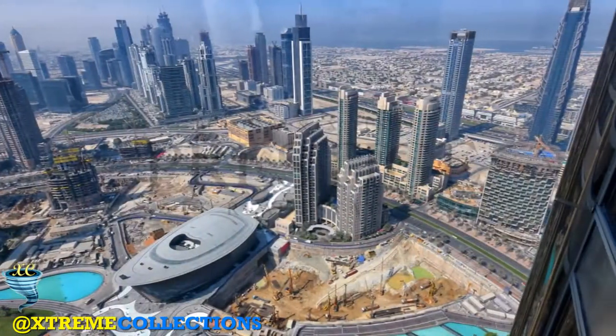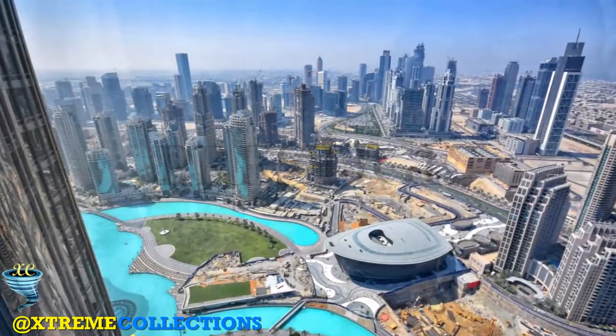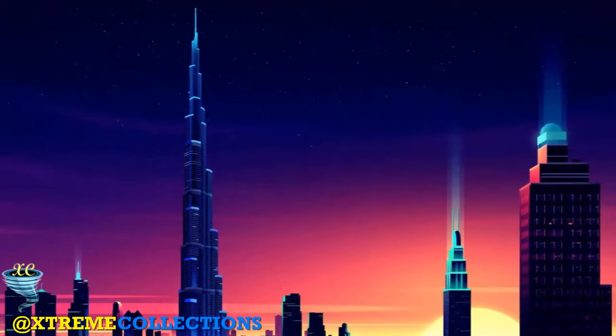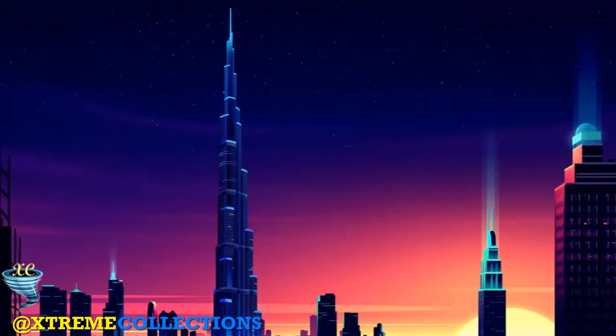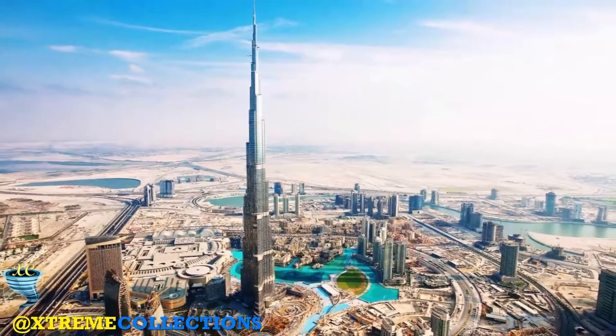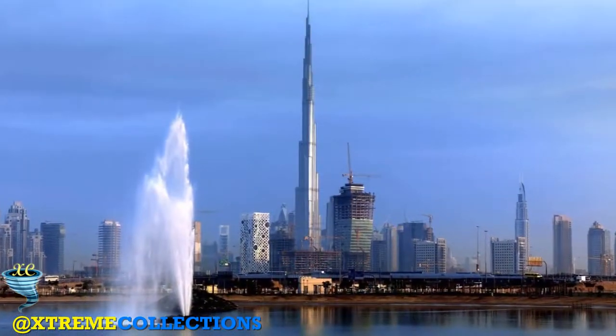With a total height of 829.8 metres and a roof height of 828 metres, the Burj Khalifa has been the tallest structure and building in the world since its topping out in late 2008. Construction of the Burj Khalifa began in 2004, with the exterior completed five years later in 2009.